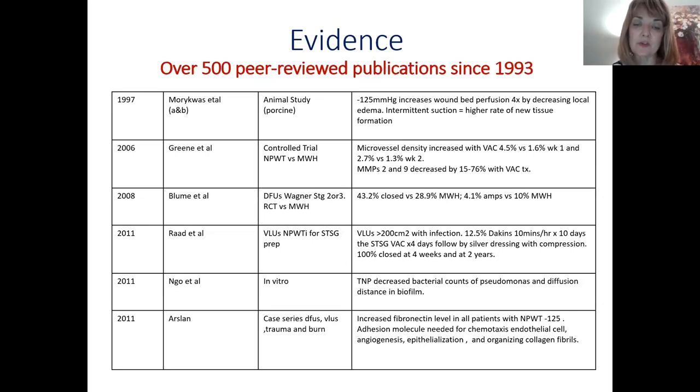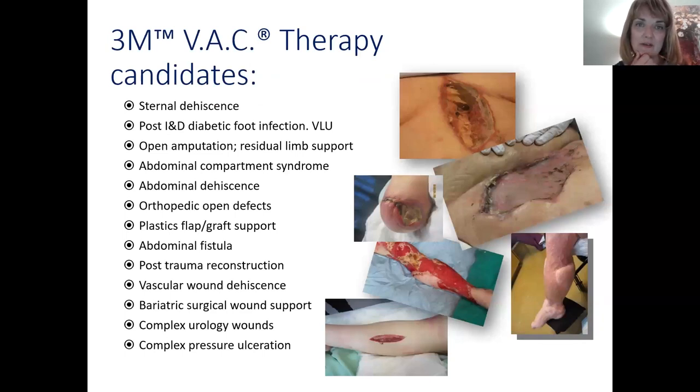TNP — topical negative pressure, the UK terminology — showed decreased bacterial counts of Pseudomonas and increased fibronectin levels. Fibronectin is part of the glue that holds tissue together and is involved in chemotaxis — the movement of cells to where they need to be. All of these effects are induced by negative pressure therapy. Where do we use it? New applications are being found every day: sternal dehiscence, diabetic foot infections, post-debridement venous leg ulcers, open amputation, residual limb support, abdominal compartment syndrome — where it can be life-saving.